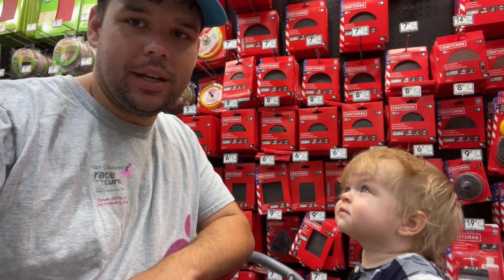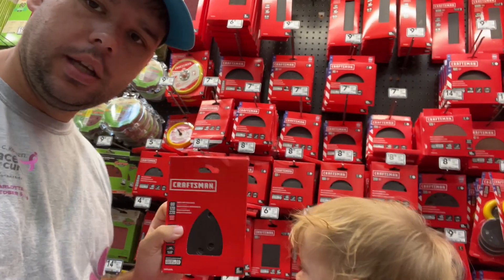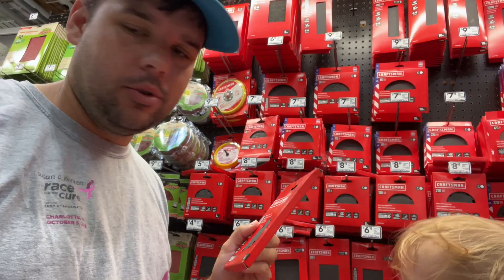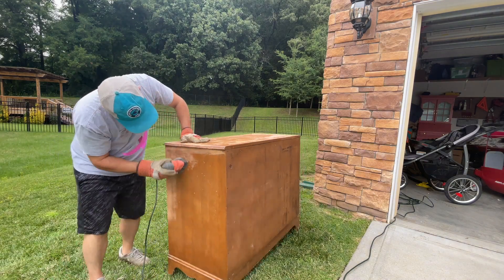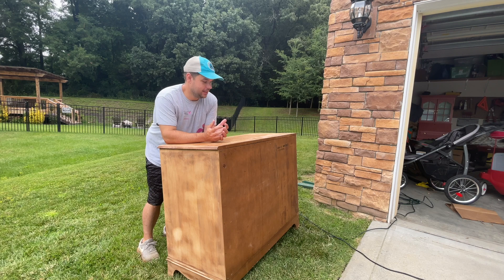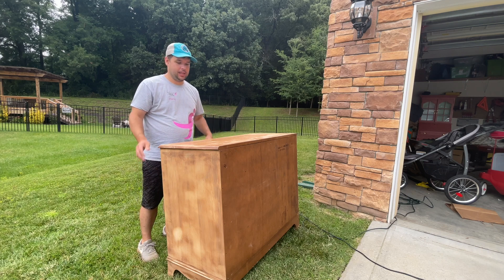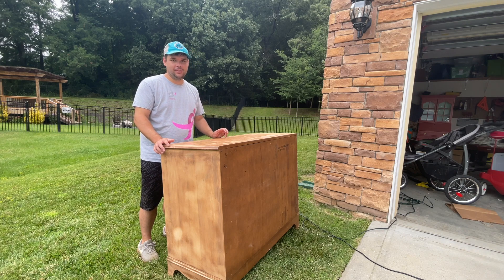We need some more sanding paper, so we're headed to Lowe's. I like to get this pack — it comes with an 80, a 120, and a 220 grit, so I get multiple uses out of it. New sandpaper is super fast compared to worn-down sandpaper. Last night I was really having to work the sander on the top, but with fresh sandpaper it took me a quarter of the time to do all three sides. If you have new sandpaper, use it — it will save you so much time. It's worth it.